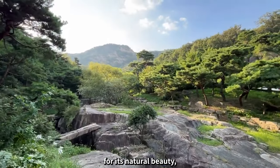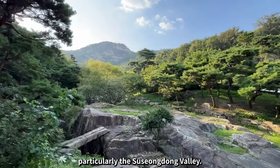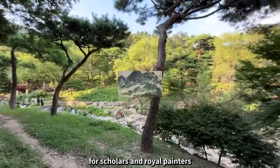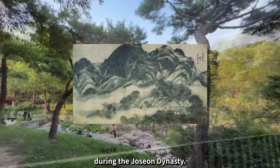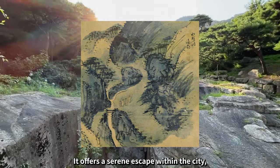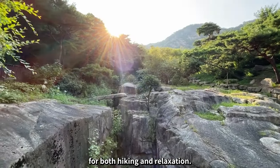This neighborhood is known for its natural beauty, particularly the Suseongdong Valley. This unique valley was once a favorite retreat for scholars and royal painters during the Joseon Dynasty. It offers a serene escape within the city, with opportunities for both hiking and relaxation.